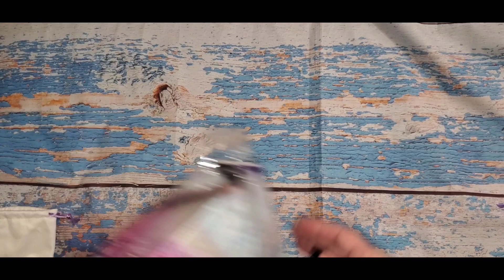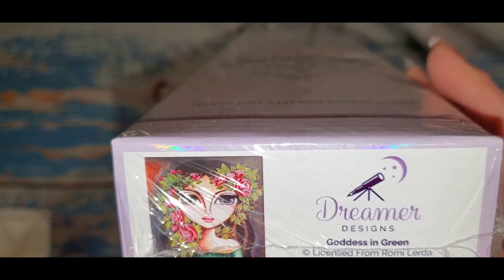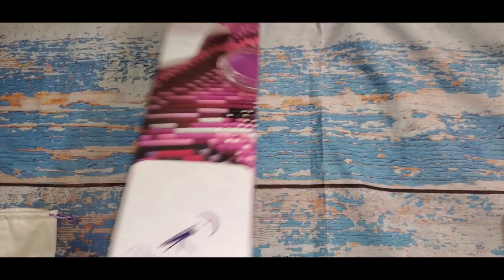Now this second one is called Goddess in Green. It's a 60 by 90. I got it because of the green — we all know I love green — and it kind of reminded me of myself with the brown hair and the green dress.